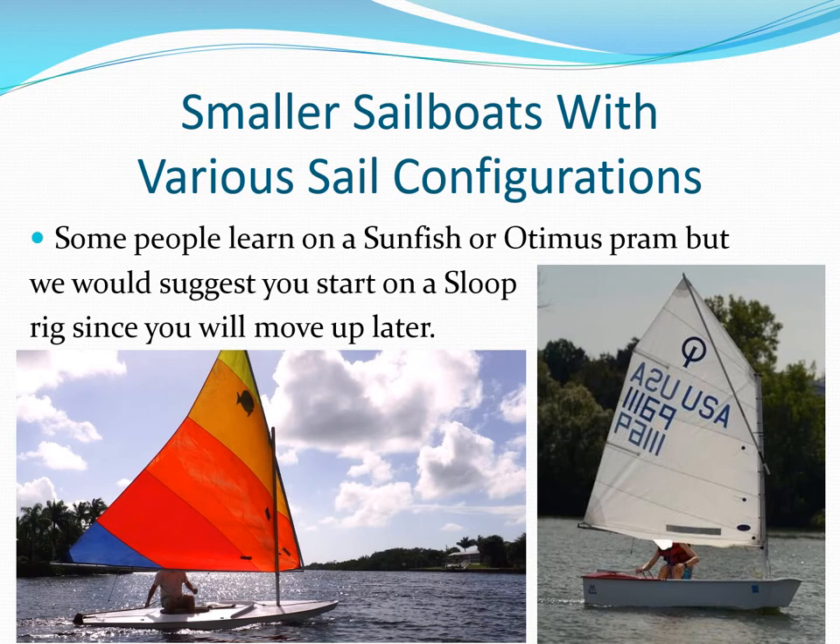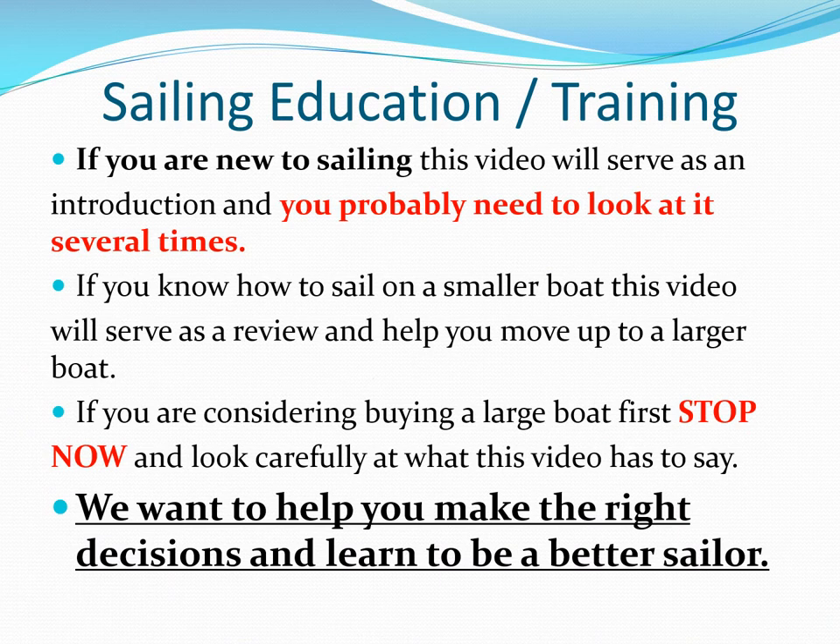Some people learn to sail with unusual sail configurations, but we strongly encourage you to start on a standard sloop rig with a main and jib. If you're new to sailing, this video will serve as an introduction and you probably need to look at it several times.